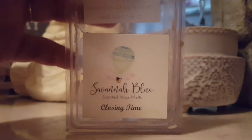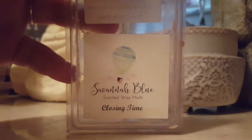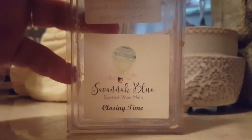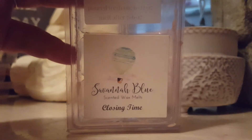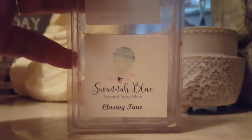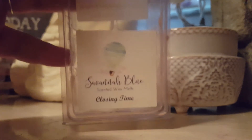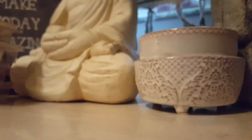Closing Time — it's Peaches and Cream and White Cake Bites. It's a nice bakery peach — not like a juicy peach, but like a bakery peach. I like this one, but I don't believe she makes this one anymore.